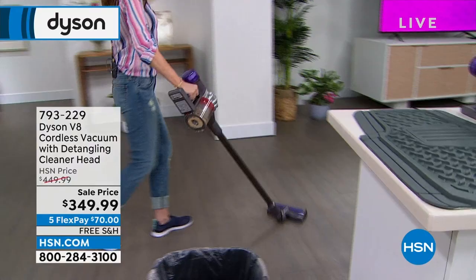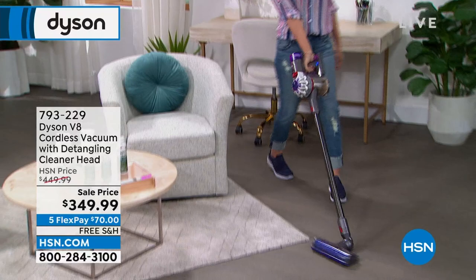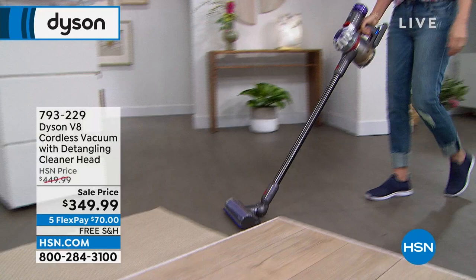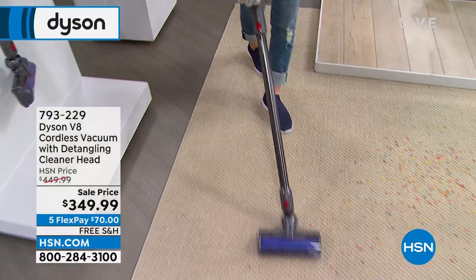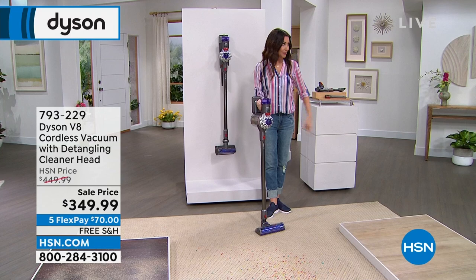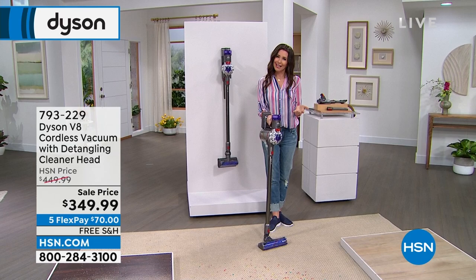Only Dyson works like a Dyson — there are a lot of copycats. This is how I vacuum my house. [live studio vacuuming] They're so happy I'm vacuuming the studio today. Getting in the corners, underneath the desk — they're asking me to be the permanent vacuumer here. Wow, it's pulling in all the dust. The studio's never been cleaner. Hard floor to carpet — didn't have to worry about it, it's adjusting itself.